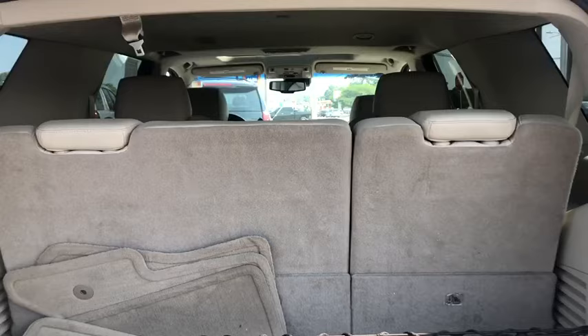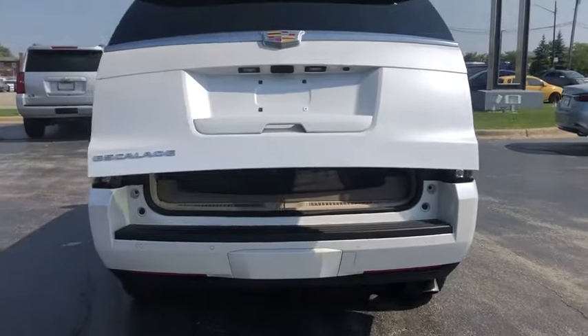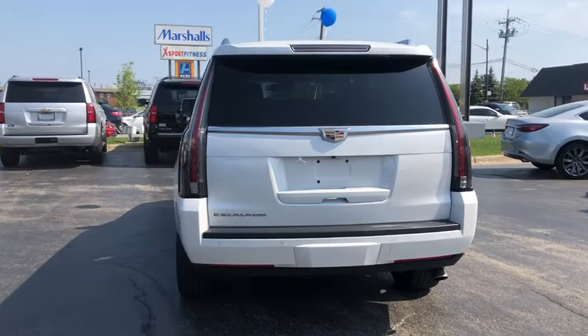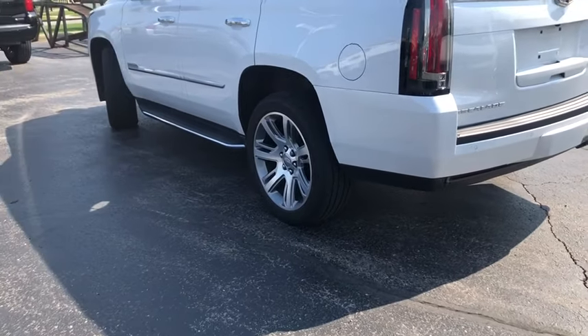This vehicle has less than 35,000 miles. Here are some of this vehicle's great options: traction control, anti-lock braking system, four-wheel drive, quad seating, power passenger seat, running boards, navigation system.